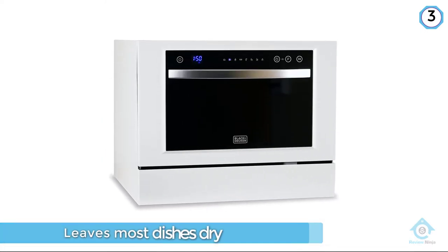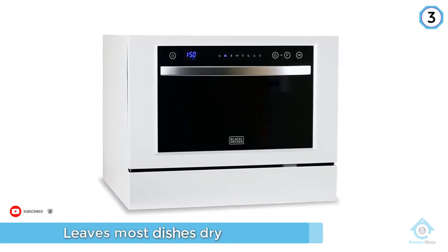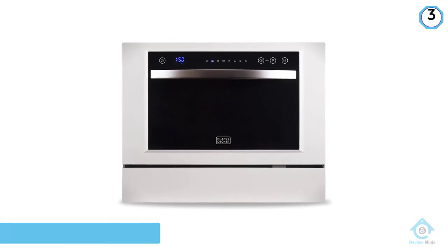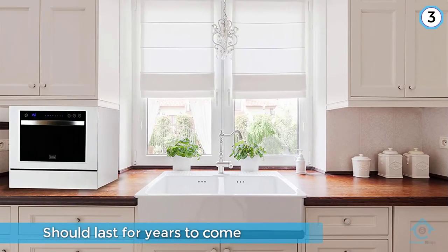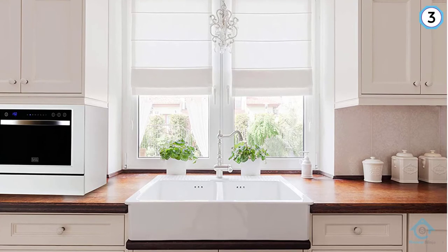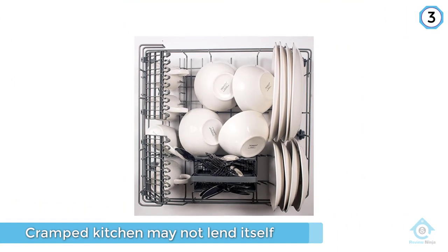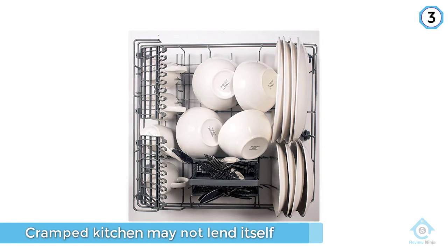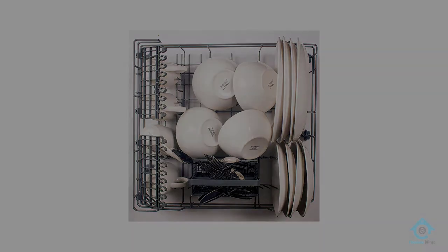Your cramped kitchen may not lend itself to a built-in dishwasher, but that doesn't mean you need to deny yourself one. The Black & Decker compact countertop dishwasher has plenty of room and plenty of features.